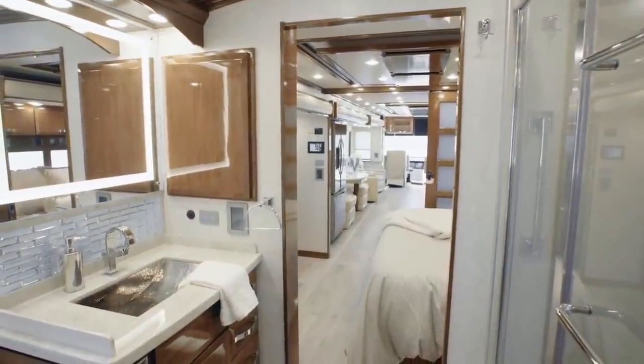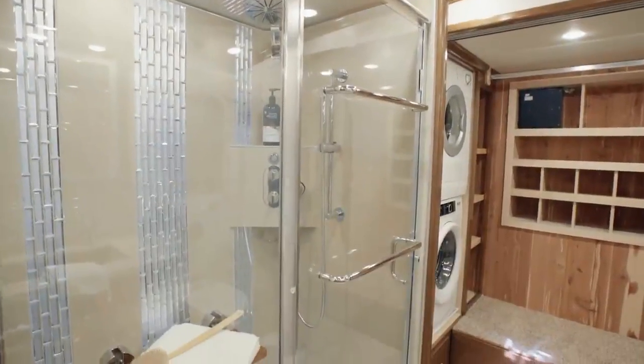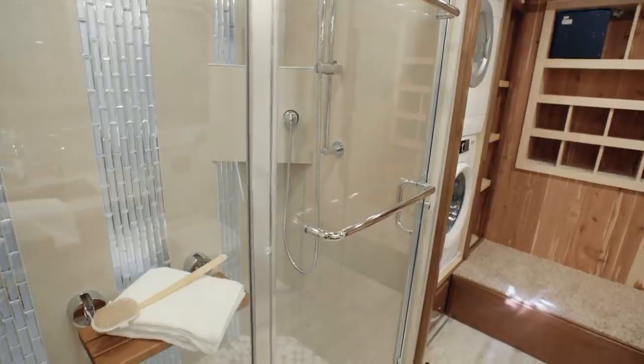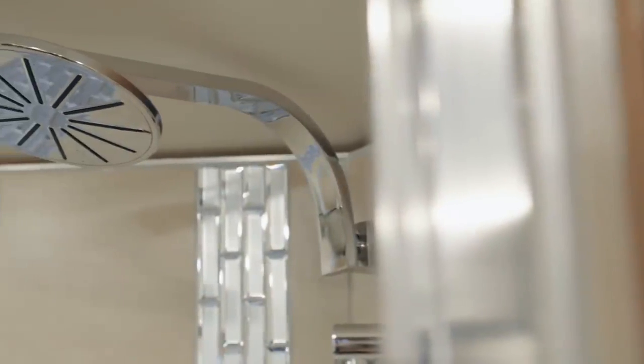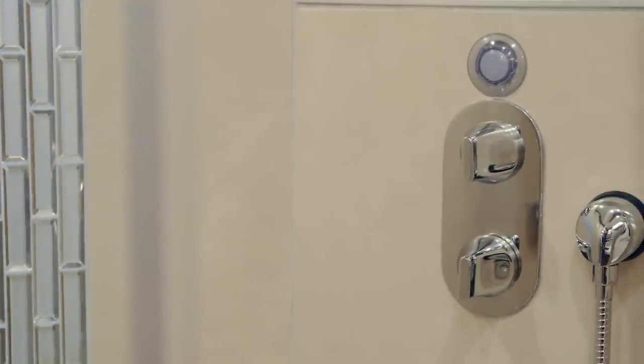In the King Air Master Bathroom, every day feels like a spa day. A spacious 50 by 34 inch shower awaits you in floor plan 4549, featuring a glass door, tile accents, a fold-down bench, and a warm water conservation system.